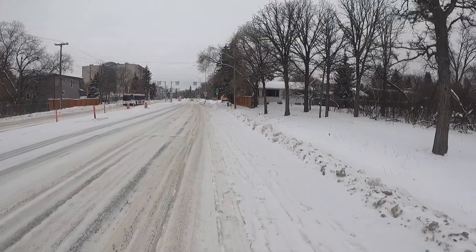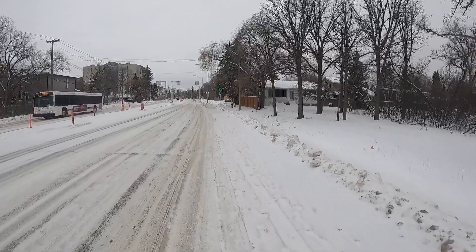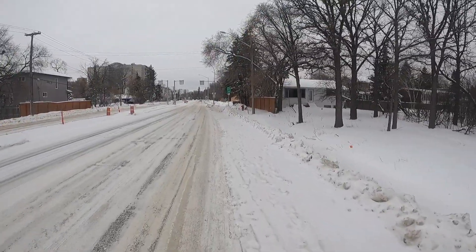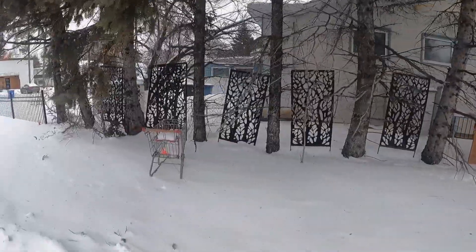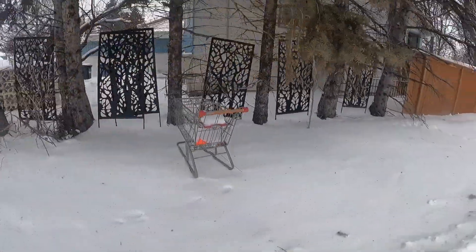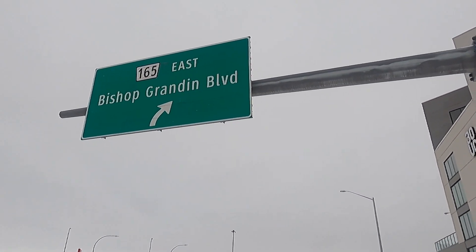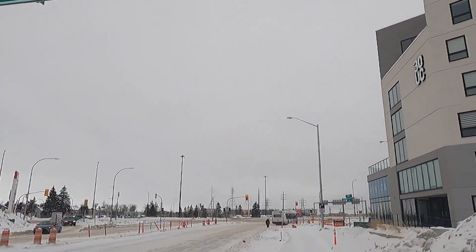I'm making my way up University Crescent, pretty much back to where I started. Eastbound Bishop Grandin. Well, that's it for Agassiz — it's a pretty nice place I guess. It's nowhere to get a drink, but that's okay.